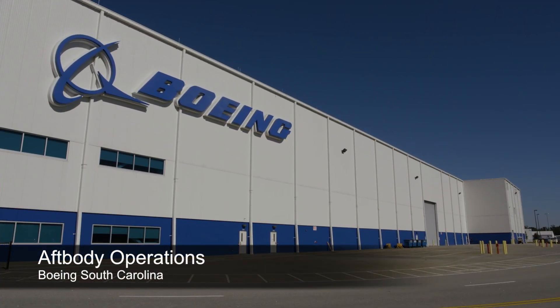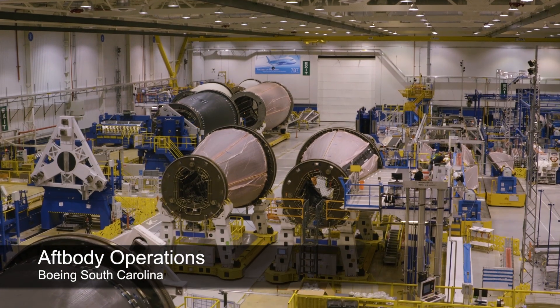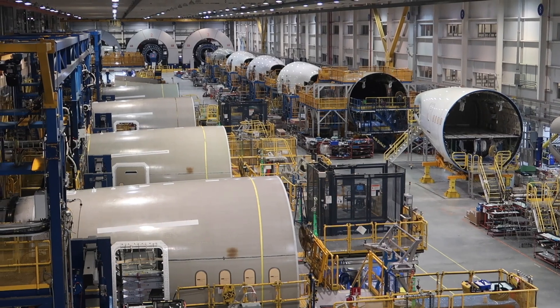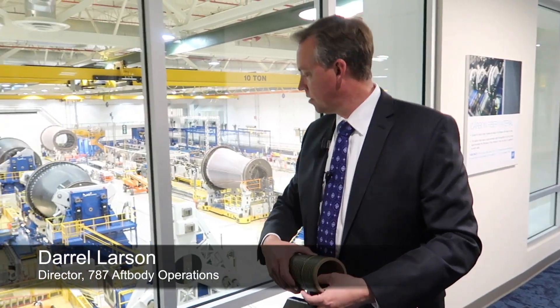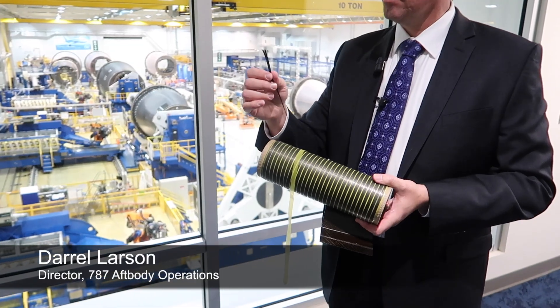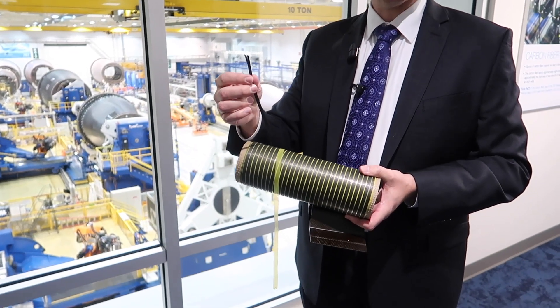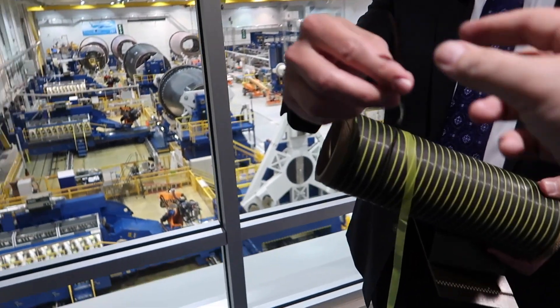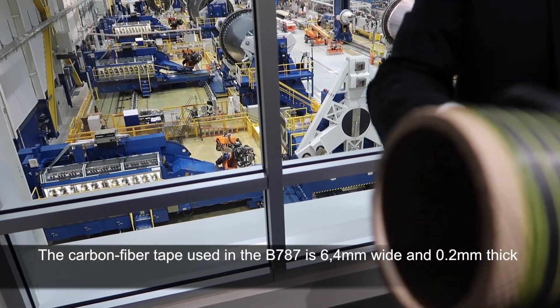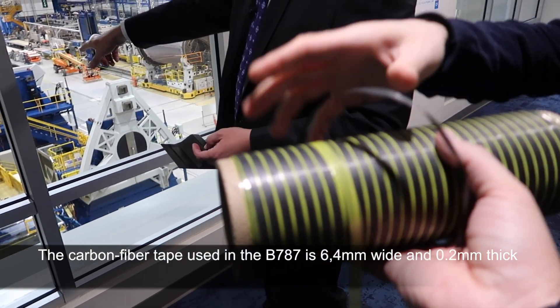In the aft body, this facility has two parts: a composite facility and an assembly and installation facility. We start our composite build using this quarter-inch composite tape. When I pass this around, you'll feel that it's kind of tacky — it's resin-infused carbon fiber.